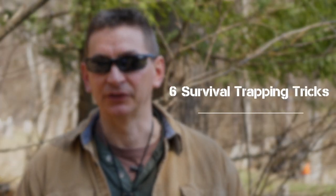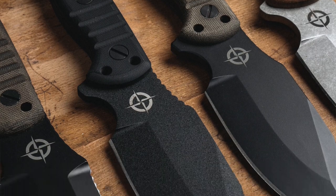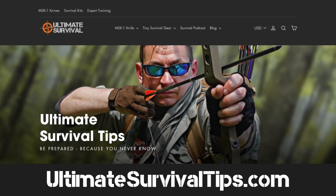Today we're going to break down six survival trapping tips to grow your survival food stash in an emergency. But before we get into this topic today, make sure to smash that like button, subscribe, and click the bell icon to get notified when we post every video in this important training series. And if you want to see our line of four new MSK1 knives for this year, go check out UltimateSurvivalTips.com.